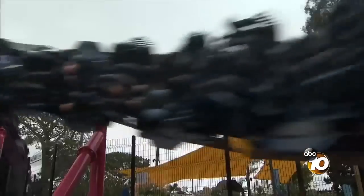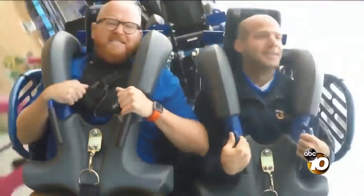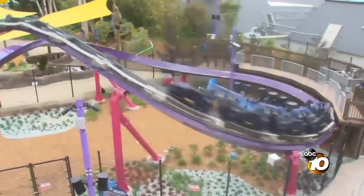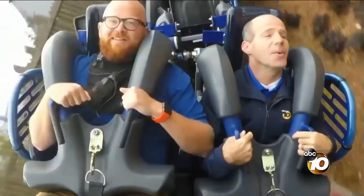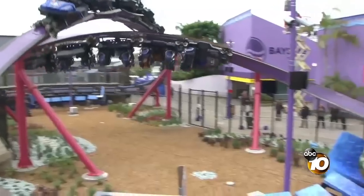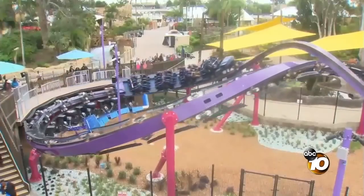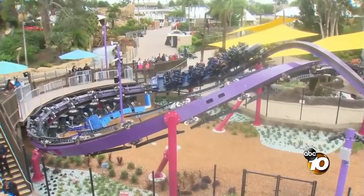Here we go upside down again. It's smooth. I don't know how many more of these we have to do. At least one more. And of course, we're going to do it slower that time just so they make sure you feel your breakfast — make sure you hang there for a little bit. Oh, we did it!